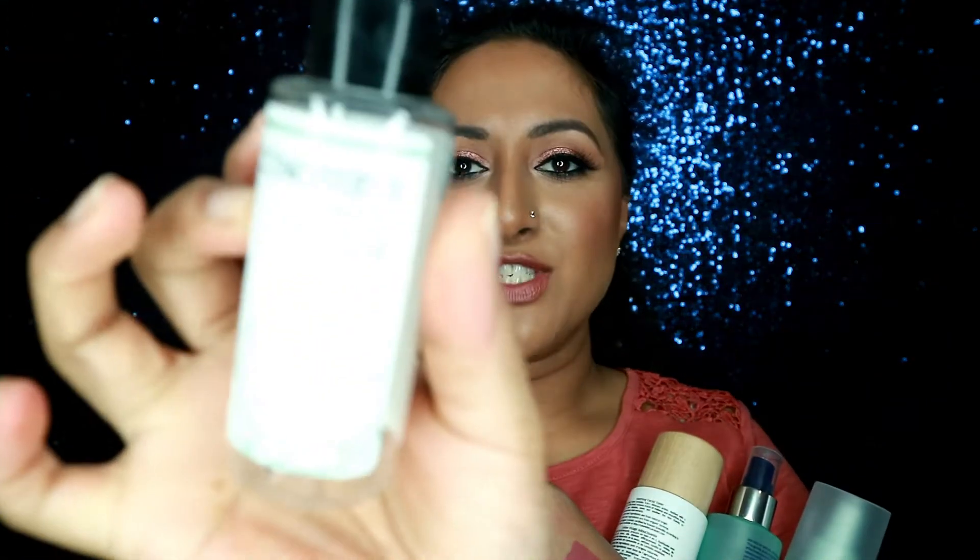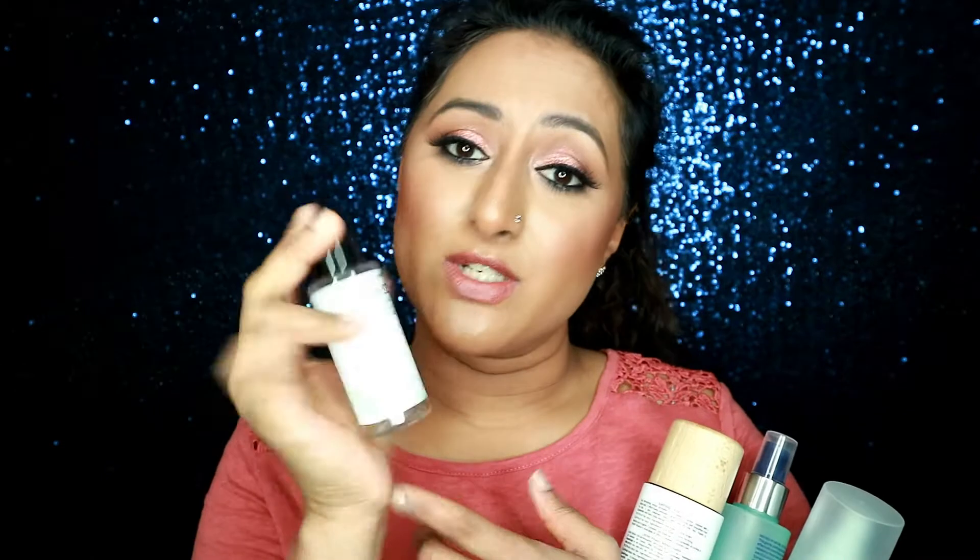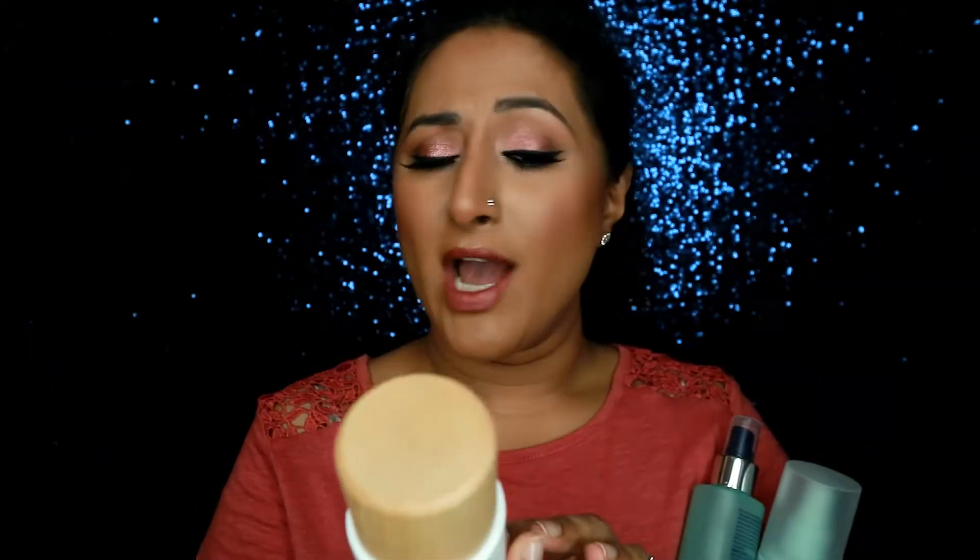Moving on to toners — there are four I've used up. Starting with the smallest: this one is by Cowshed, sent in a subscription box. It's the chamomile-scented toner and it smells quite fresh. It doesn't burn the skin, which is more than I can say for some recent toners I've tried. It's a good general toner, and if you wanted to try out toners for the first time I think this is a good one.